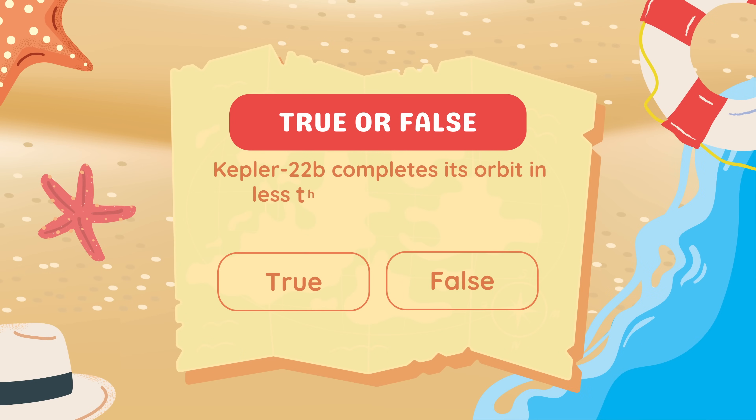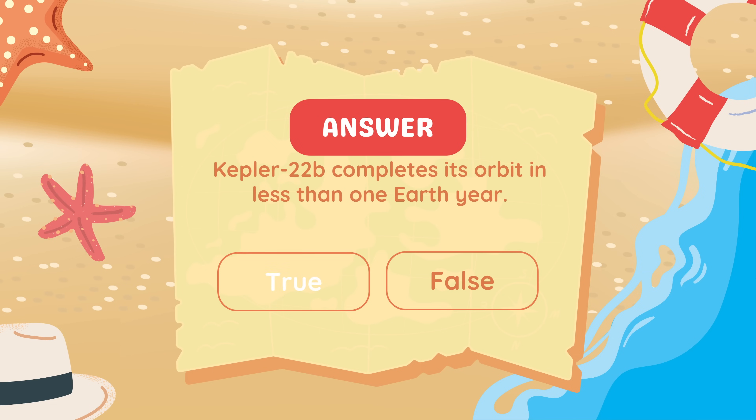True or false: Kepler-22b completes its orbit in less than one Earth year. True.